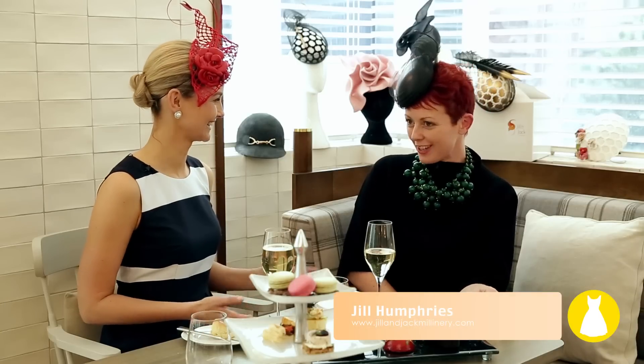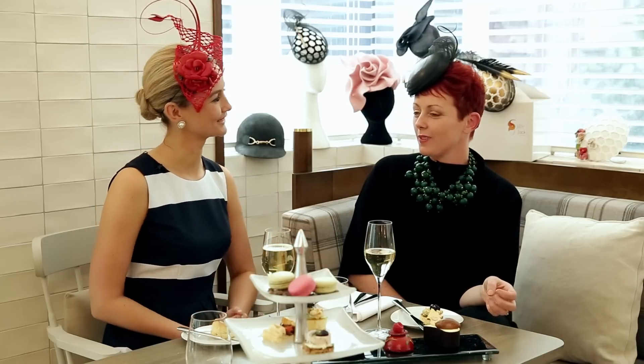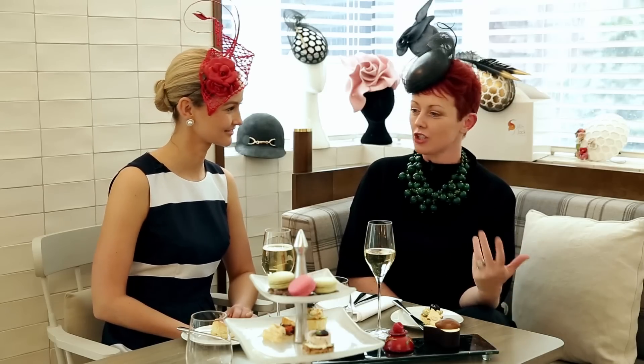Jill, thanks for joining us today. Thank you, it's lovely to be here. It's such a great time in Melbourne this time of year — I love spring carnival, it's so much fun. How did millinery start for you? Purely by accident. I used to run events and organized one for 600 people at Melbourne Cup, and just fell in love with everything about it — the fashion, just everything. So I studied, and here I am.